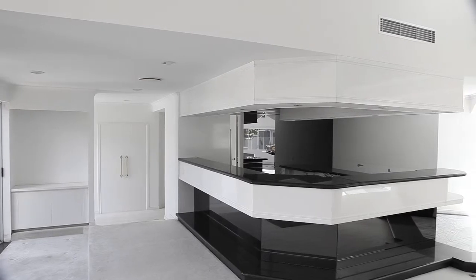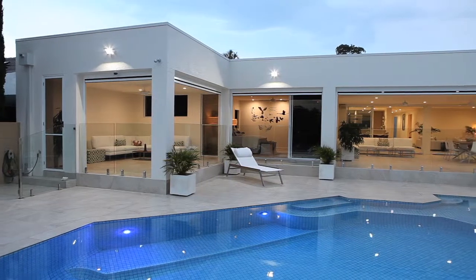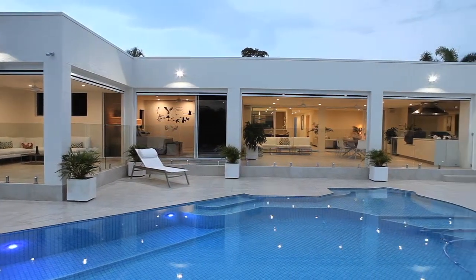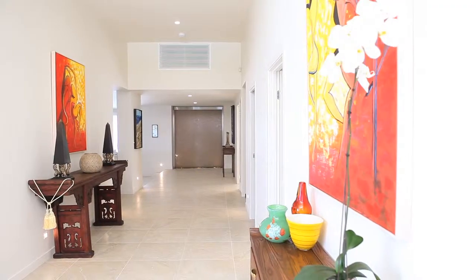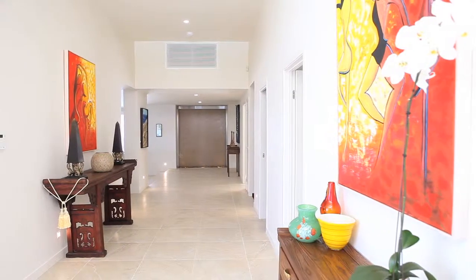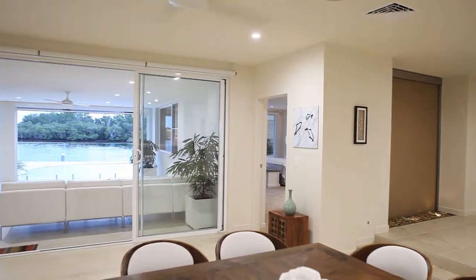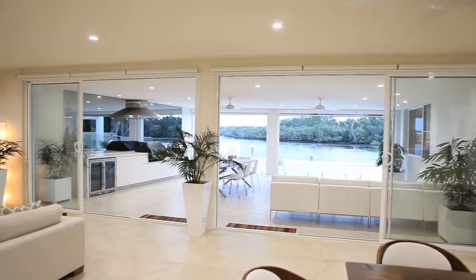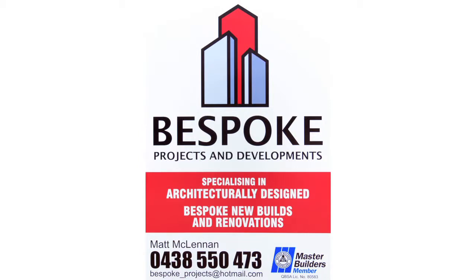The Bespoke Projects team have redesigned a confused, complicated layout and have shown what can be achieved through extensive consultation between the client, builder and architect. An ability to communicate clearly throughout the project and understand our client's expectations is what sets us apart. The Bespoke Projects intelligent, talented team have met the brief and are proud of the results. This project is a prime example of excellent forward planning, smart design and quality tradespeople. Call Bespoke Projects today to realise your home's true potential.